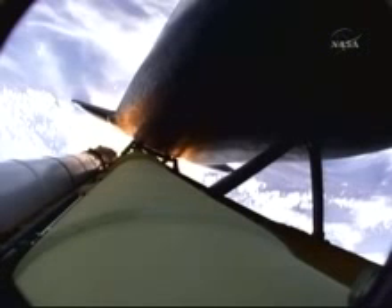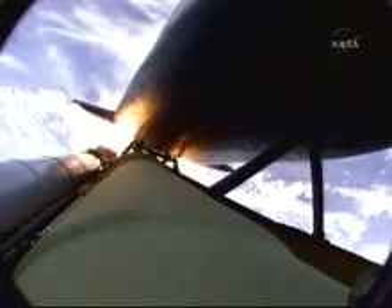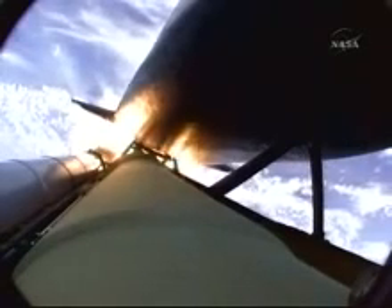All three hydraulic systems in good shape, as are the fuel cells. Atlantis is 18 miles in altitude, downrange 23 miles. Already traveling 2,500 miles per hour, approaching staging — the burnout of the twin solid rocket boosters, which have been burning fuel at a rate of about 11,000 pounds per second.